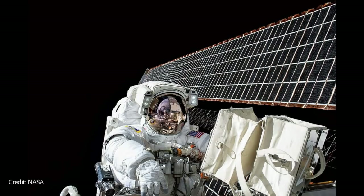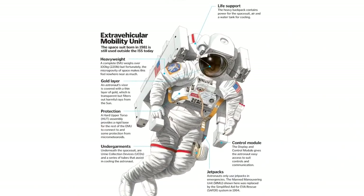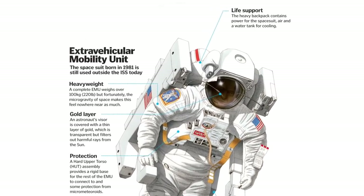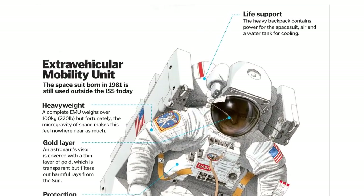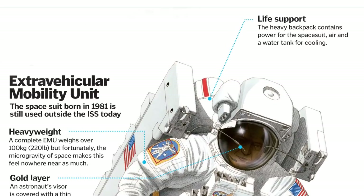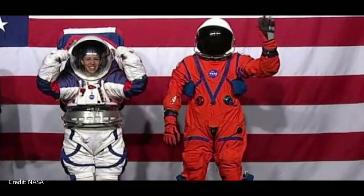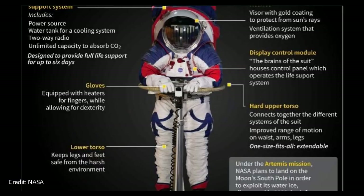Current-day spacesuits worn outside the International Space Station are called EVAs, or extravehicular activity suits. They're also called EMUs, or extravehicular mobility units. NASA is currently developing new spacesuits designed for spacewalks during the Artemis program, also known as XEMUs, or exploration extravehicular mobility units.